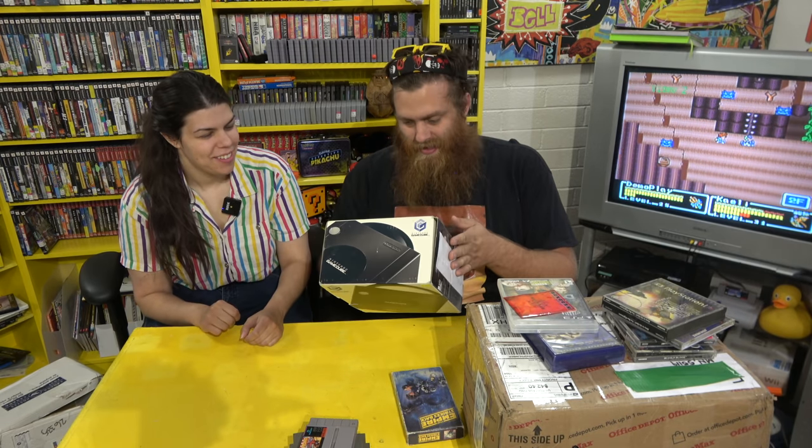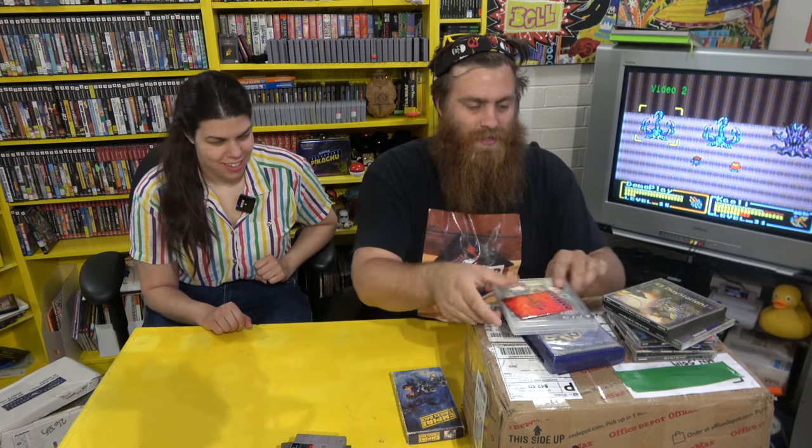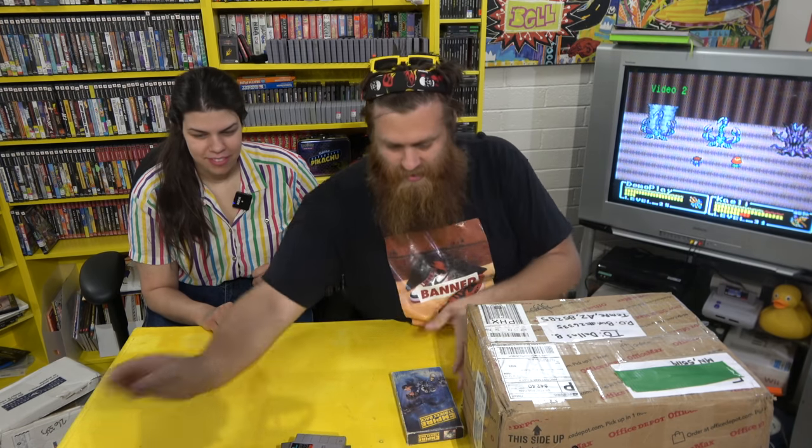I'm so hyped about this GameCube box — that's so cool. Those PlayStation 1 games look dope. Every single one of them is a banger and there's not a game here that I already had, so all of this will be filed away into the collection today. Super hype!